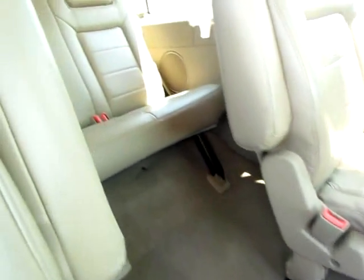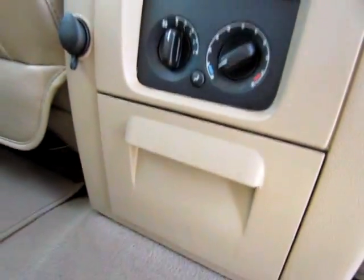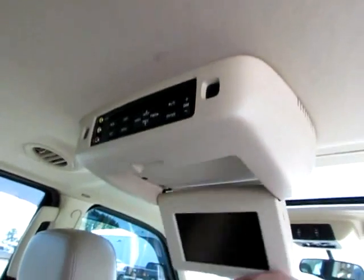Clearly, it's been very well cared for in the back of this Expedition. We've got a whole console back here just for the back. And up here we do have a DVD player with all the controls right there.